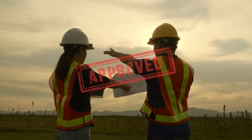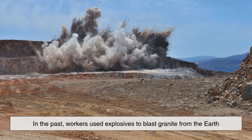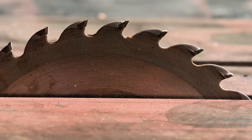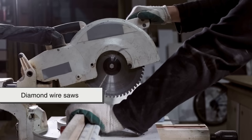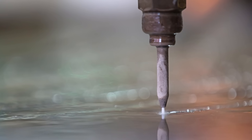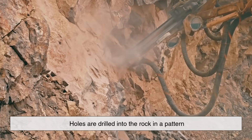Once the site is approved, the real work begins. In the past, workers used explosives to blast granite from the Earth. But modern techniques favor precision over brute force. Diamond wire saws, drills, and water jets are now commonly used to make clean cuts and minimize waste. Holes are drilled into the rock in a pattern.